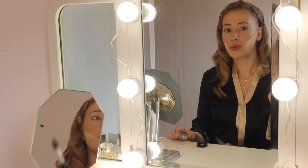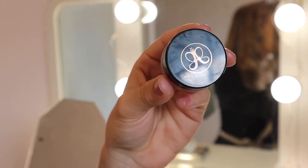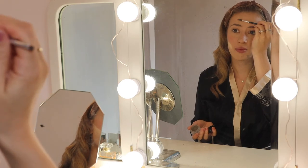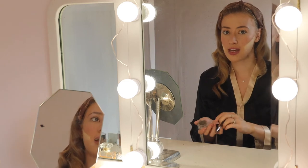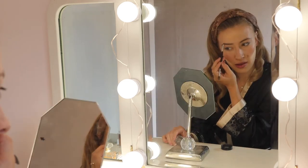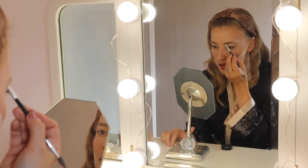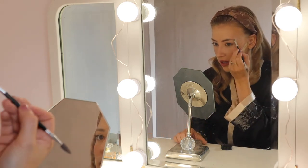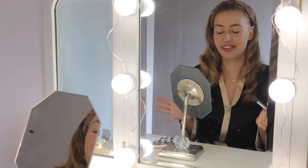So I just take the Anastasia Dip Brow Pomade in the shade Blonde and the little brush that comes with it. I brush up my eyebrows and then fill in any sparse areas — because they're like cousins, not sisters. But it's okay, we're going to make them sisters. Maybe not twins, but sisters is good enough. Alright, so my camera died — sorry about that. So I just went in with the little brush and brushed off my bake.